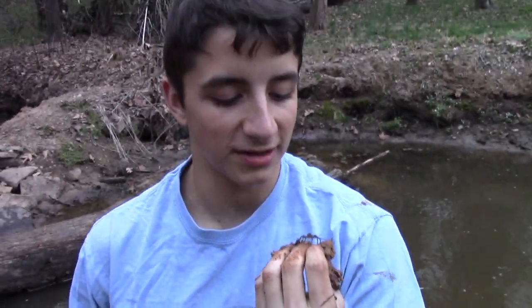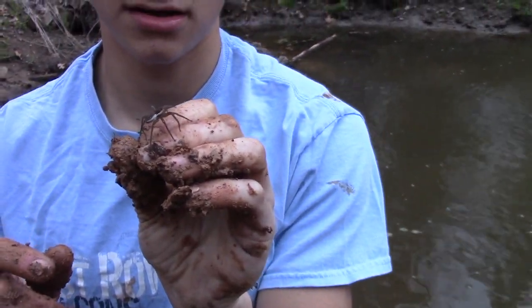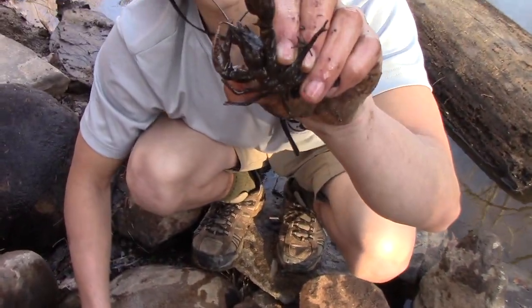But in addition to the salamanders and spider, I would also be encountering one of the most interesting and odd-looking creatures that we have here in North Carolina as well. This is the Wild Report, and this is a crayfish.